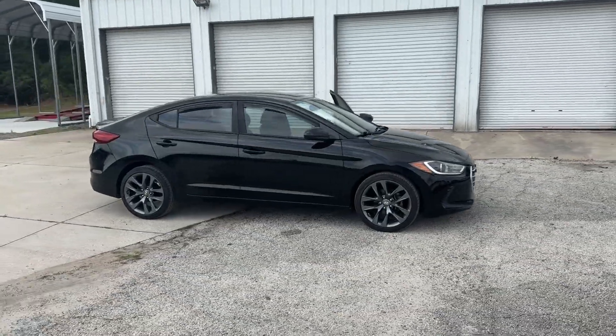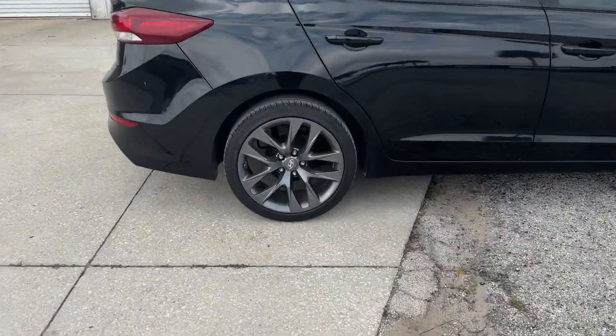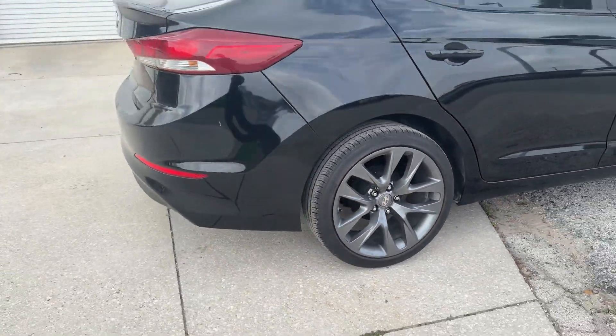2018 Hyundai Elantra with less than 69,000 miles on the odometer. This sedan combines safety and comfort with style and performance.